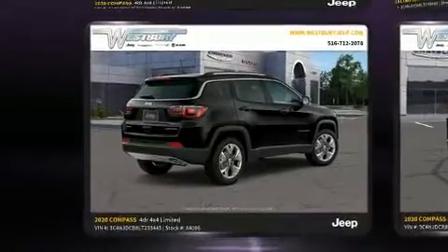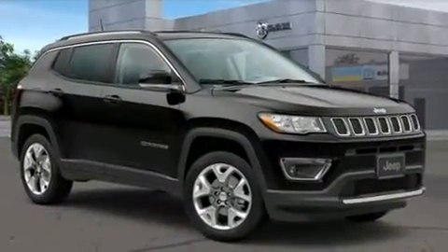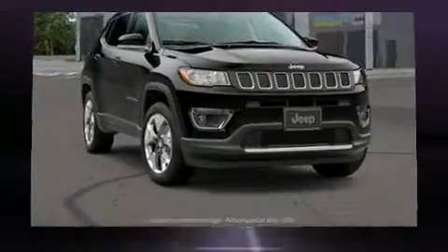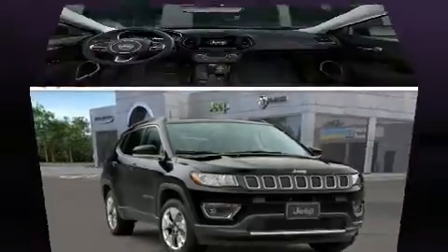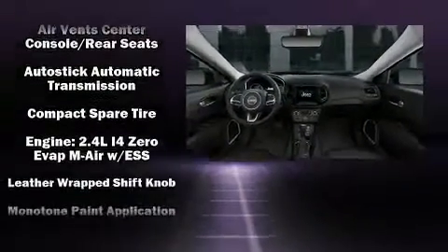Jeep ensures the safety and security of its passengers with equipment such as dual front impact airbags with occupant sensing, front side impact airbags, traction control, brake assist, anti-whiplash front head restraints, a panic alarm, and four-wheel disc brakes with ABS.